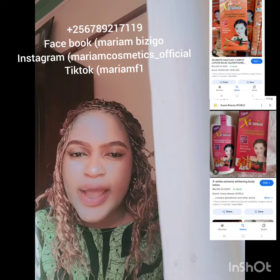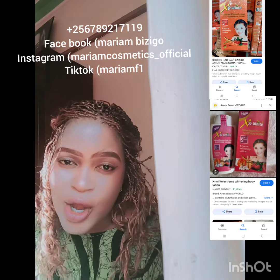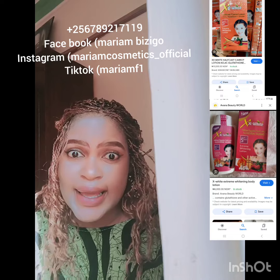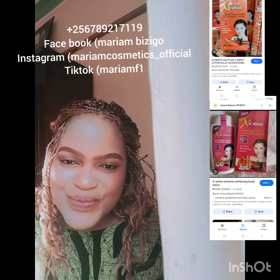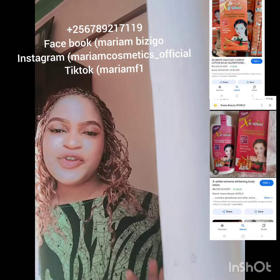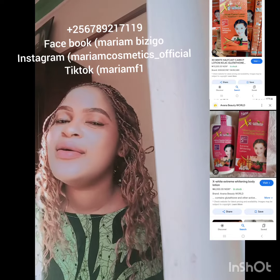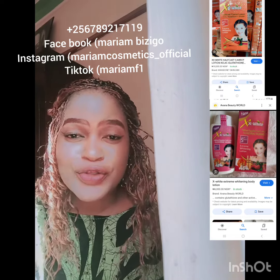It is none other than the XX White. The XX White comes in two colors — it has the red and the orange. This lotion is super super whitening. If you don't want to overdo it, do not go for this lotion, because this baby can really whiten your skin.